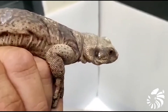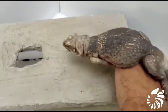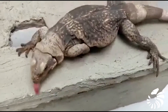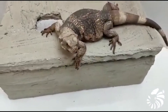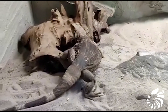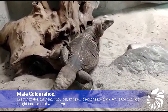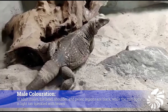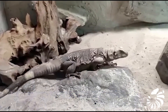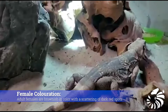Small scales cover its body, with larger scales protecting the ear openings. The coloration of these lizards varies by location and between juveniles and adults, as well as between males and females. In adult males, the head, shoulder, and pelvic regions are black, while the mid-body is light then speckled with brown. Adult females are brownish in color with a scattering of dark red spots.